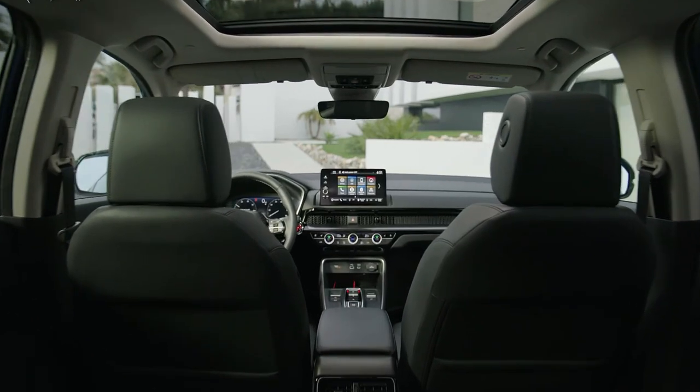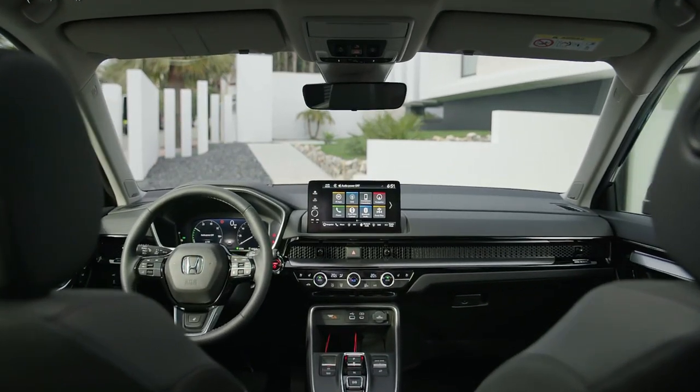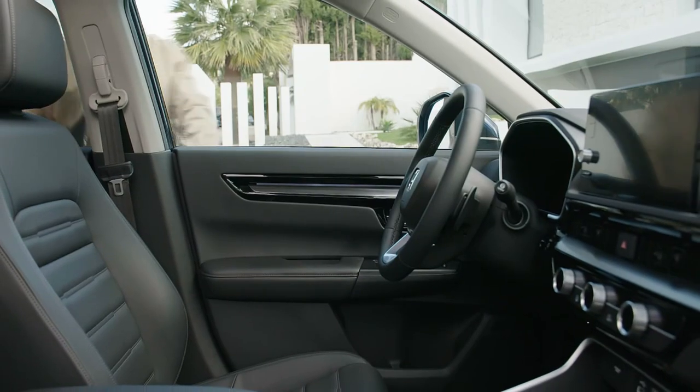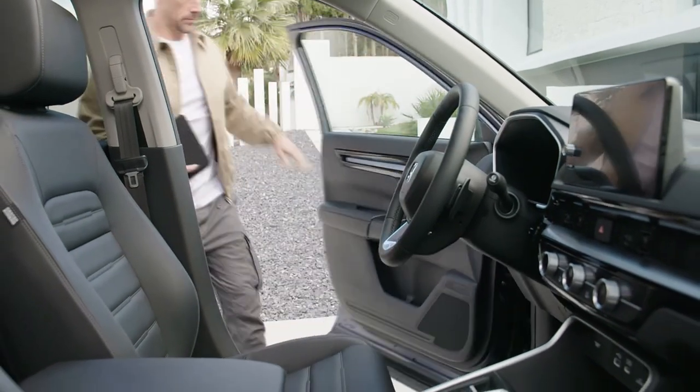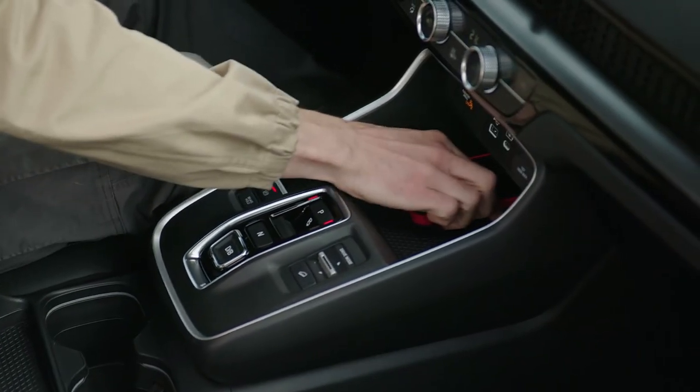This includes a power-operated tailgate — there's no kick-to-open feature though, as Honda limits that to the Sport Touring — a four-way power passenger seat, front and rear parking sensors, a wireless charging pad, satellite radio, driver's seat memory, and wireless Apple CarPlay and Android Auto.